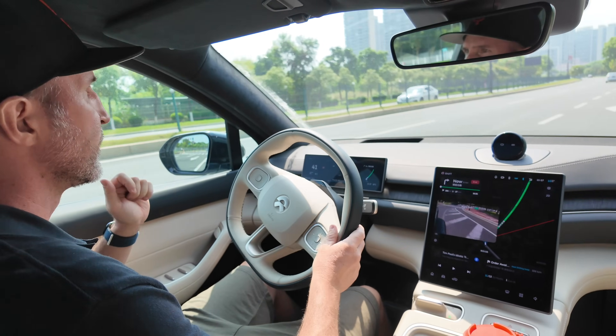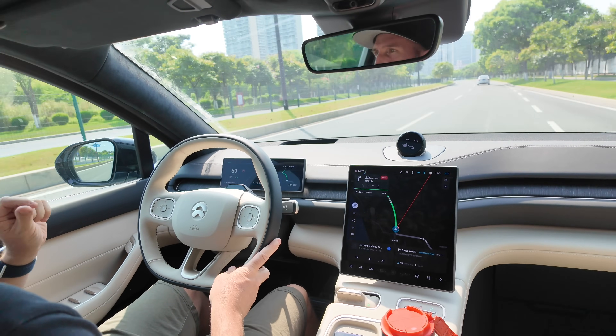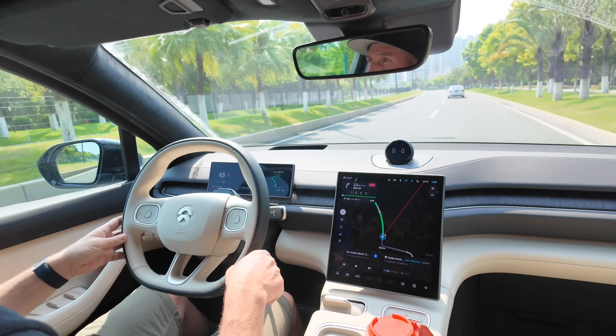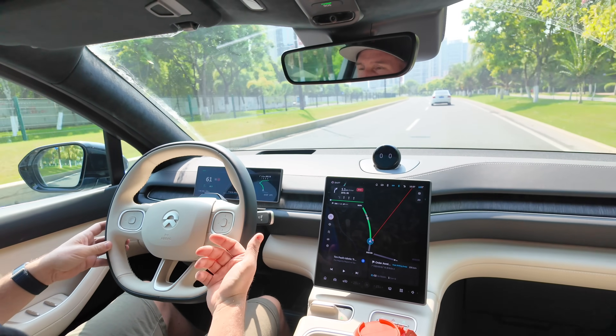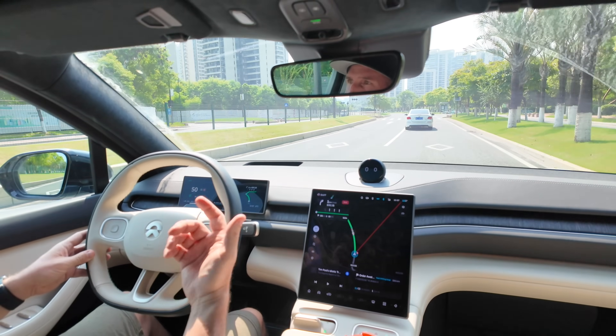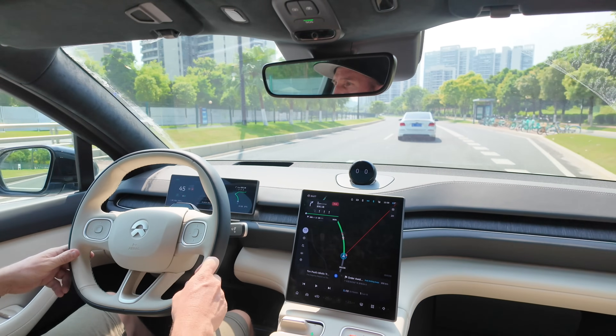So we're going to check out this fourth-gen power swap station in action. The sad thing is there aren't any near here, so I have to drive about an hour and a half to get there. Just sit back, relax — in about an hour and a half, I'm going to pull up to the station and see you there.